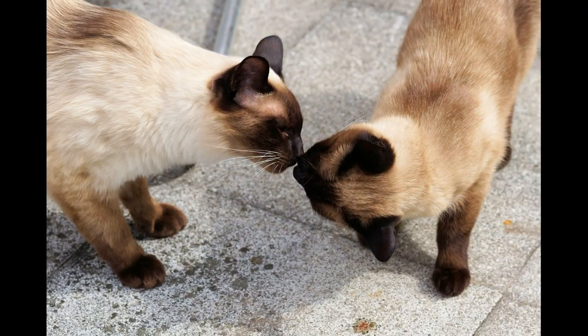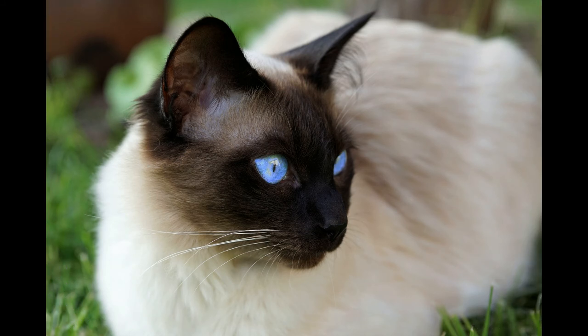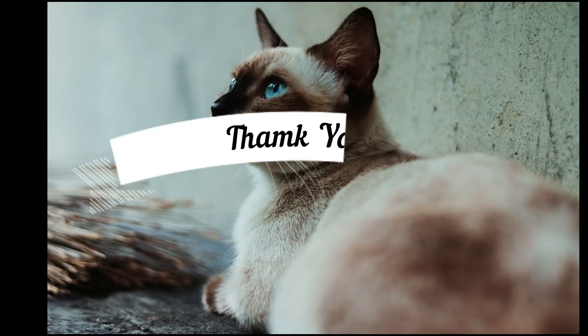If you enjoyed this video, smash that like button and subscribe to our channel for future videos about cat breeds. See you guys next time! Goodbye!